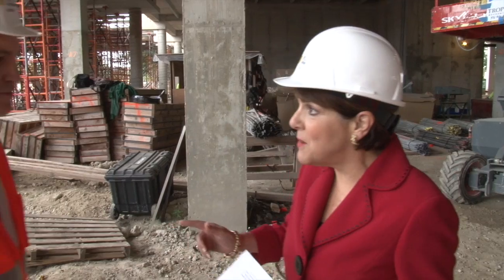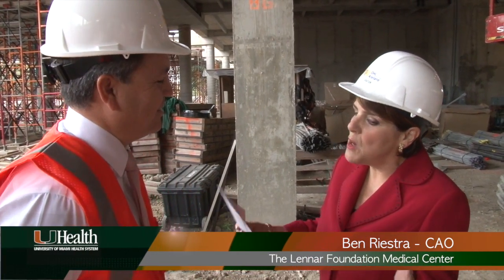Today, for the first time, we're getting an opportunity to see the 200,000 square foot facility that will house physicians from the Sylvester Comprehensive Cancer Center, Bascom Palmer Eye Institute, and other specialties within UHealth. With me today is Ben Fiestra, who's actually running the project and will eventually be running the facility. Hi Ben, can you tell me where we're standing?